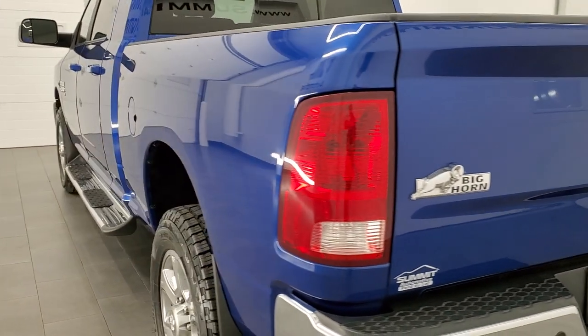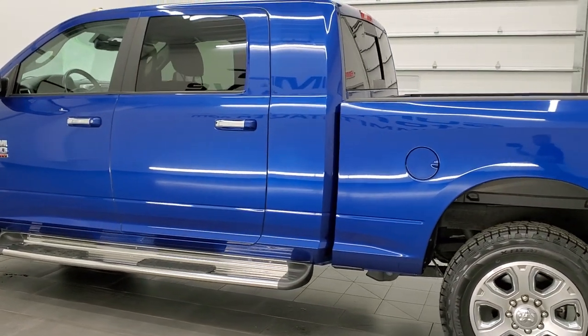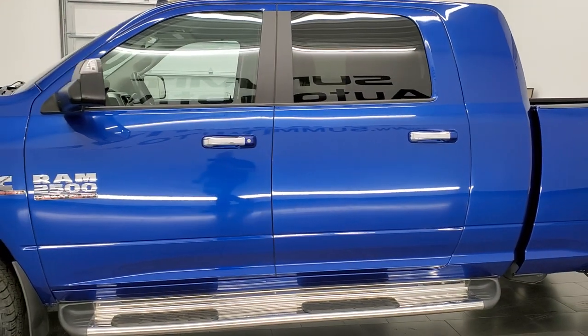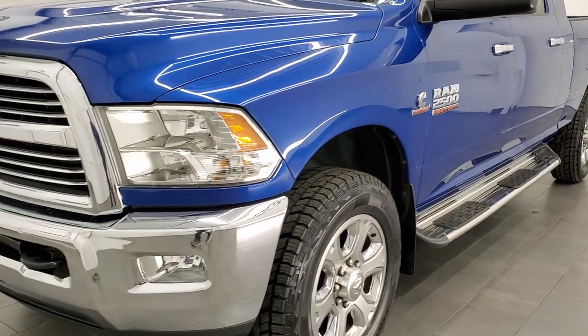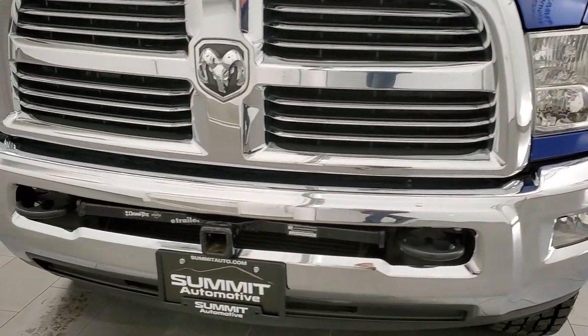This 2016 Ram 2500 has the 6.7 liter Cummins diesel engine. This truck has been fully safetied and inspected by our service shop, has a fresh oil and filter change, all the fluids have been checked and topped off. It has four brand new tires and this truck is 100% ready to go.